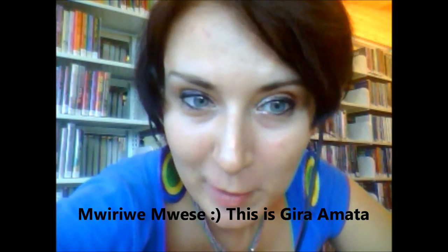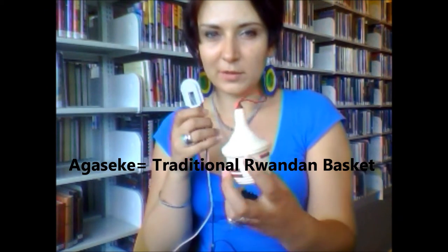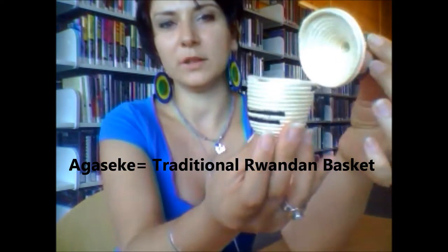This is Ginamata. Today we'll be talking about Agaseke, which is this beautiful basket over here. As you can tell, it has a lid and beautiful design, different colors.